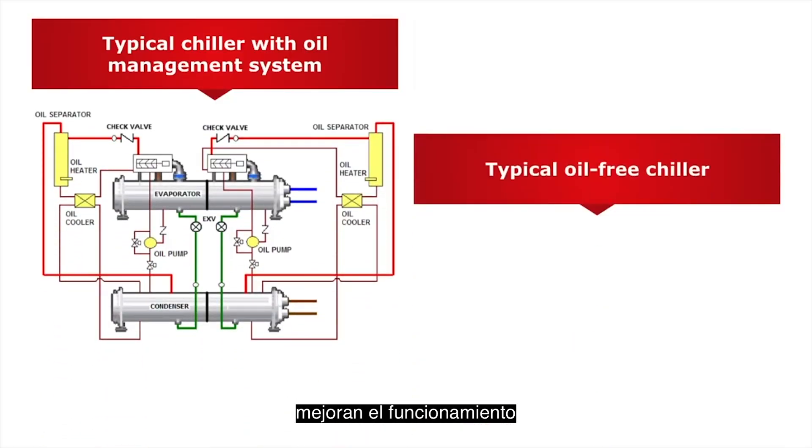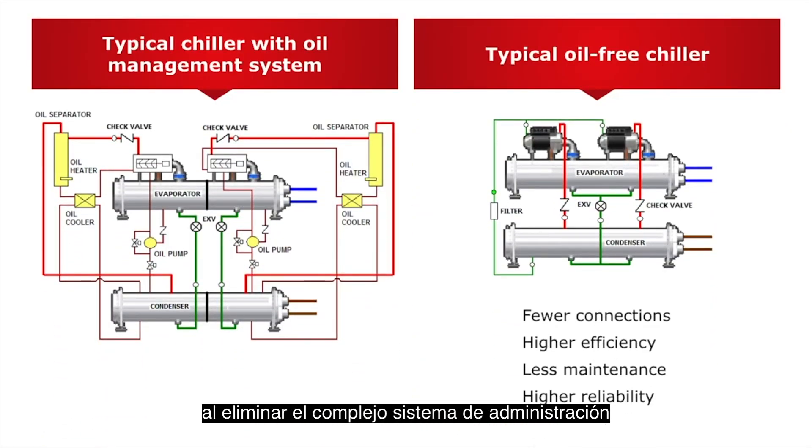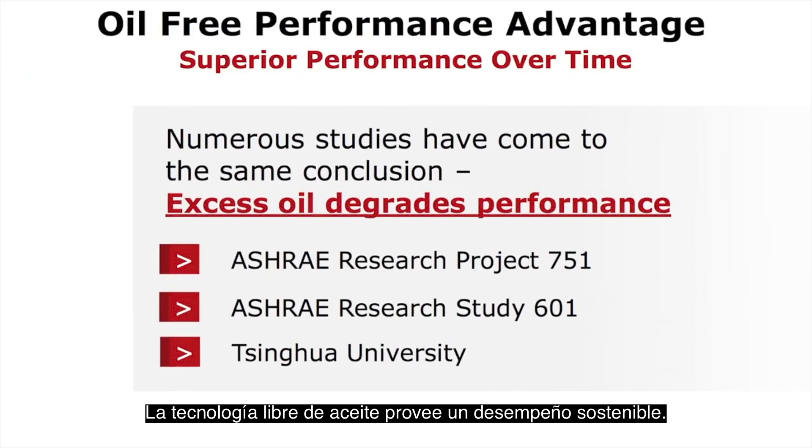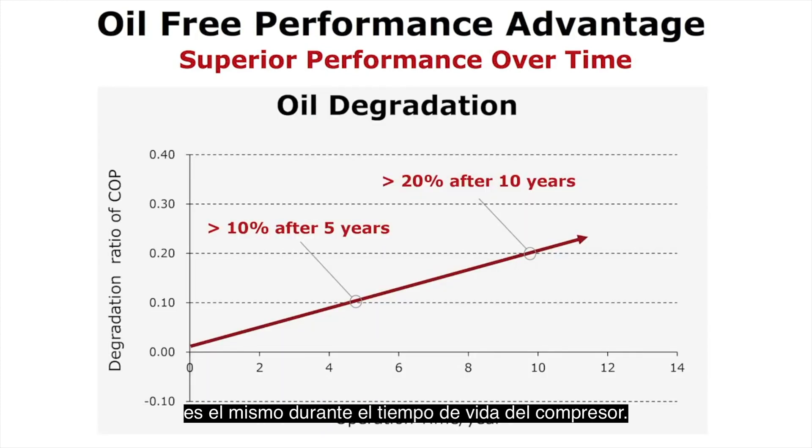Oil-free designs increase reliability by removing the complex oil management system from traditional designs and improve serviceability by eliminating many of the maintenance tasks associated with oiled systems. Oil-free technology provides sustainable performance. Because oil is eliminated from the system, the performance you get from oil-free compressor technology is the same over the life of the compressor, and you can be assured that performance will not degrade.